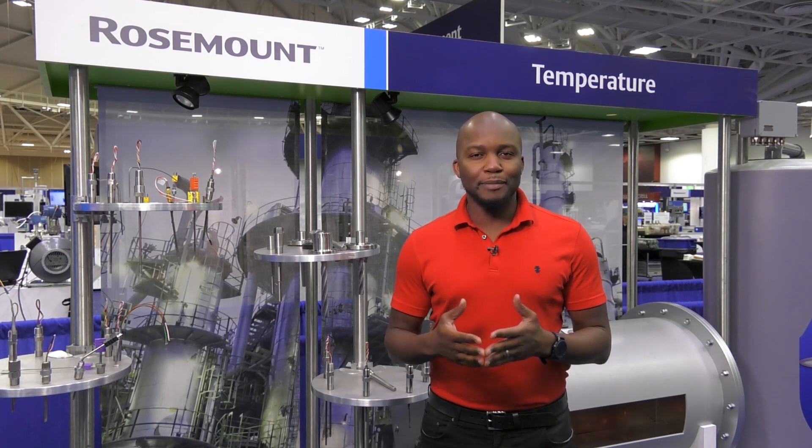Hi, my name is Tim Bonkat with Emerson. For many years, the most recognized global standard for thermal design has been the ASME PTC 19.3 TW. It was established to provide a mechanical design standard to assist in the manufacturing of safe and reliable thermowells.